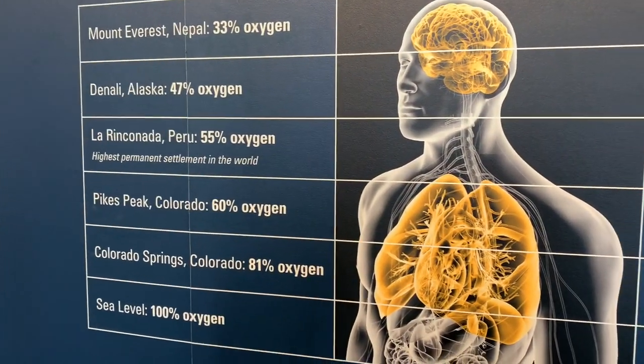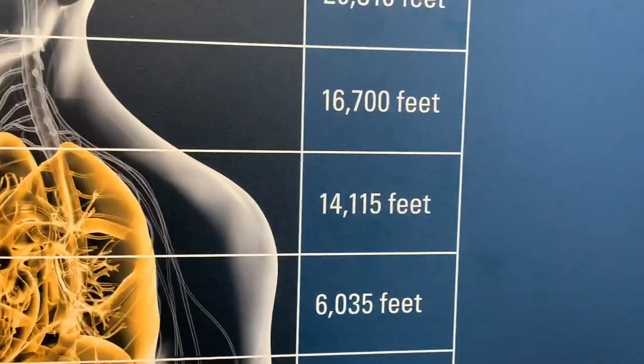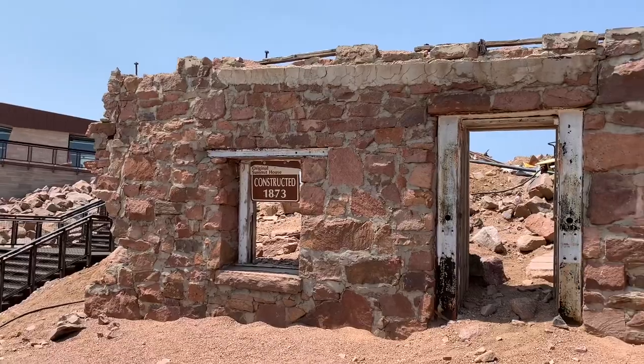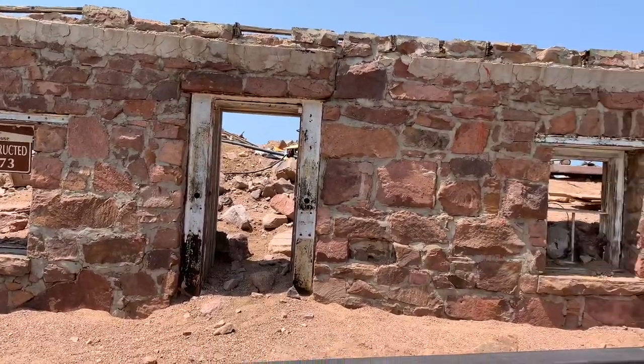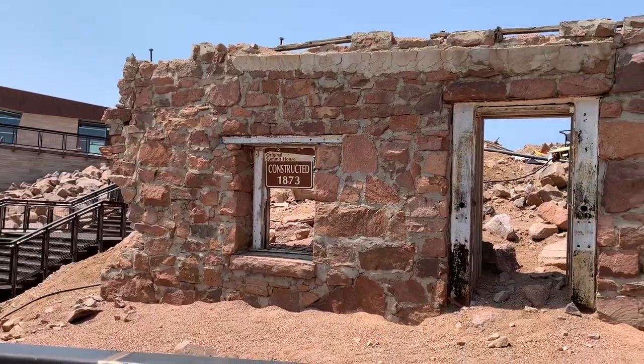You're at Pikes Peak — we only have 60% of the oxygen we would normally have because we're at 14,000 feet. This is the original building from 1873, the summit house.